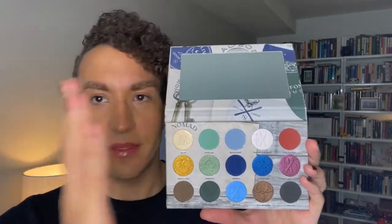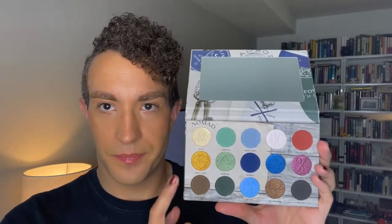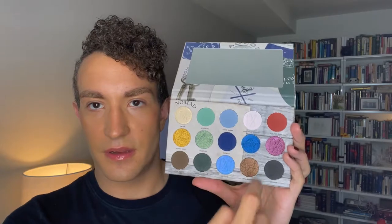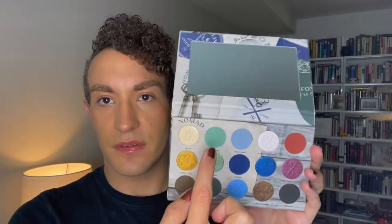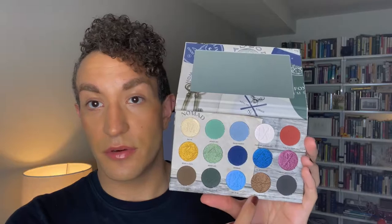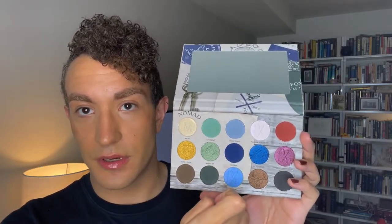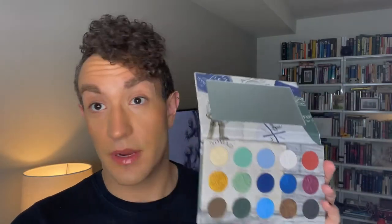I also really love the layout of the color story. You have these more neutral shades here, then the greens, the blues, and then the shimmers and these warmer shades and a black. So you can easily, if you aren't feeling adventurous, do a neutral look, use the brown with the brown shimmer, do a green look, a blue look, or a red look. You can do a lot. I have some ideas that kind of mix around, so hopefully it works.